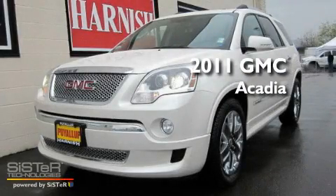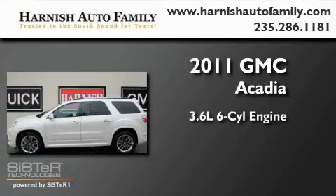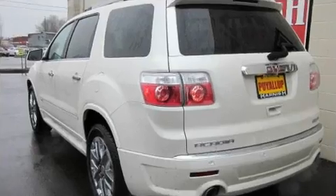This is a brand new 2011 GMC Acadia. It features a 3.6-liter, six-cylinder engine, an automatic transmission, and four-wheel drive.